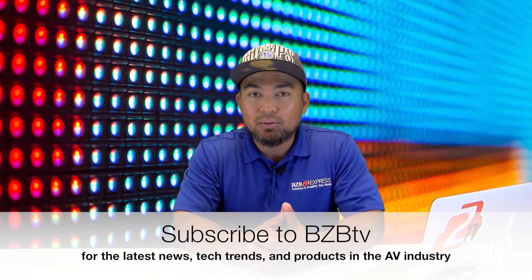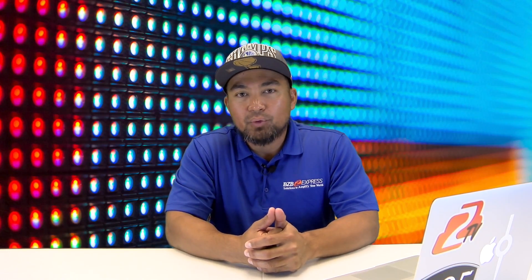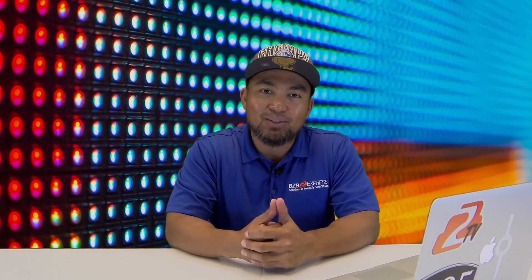Also, don't forget to hit that like button and give us a thumbs up. If you have any questions or comments, drop a line below — we'll be happy to engage with you. Again, we appreciate you tuning in to BZB TV. My name is Florance, I'll catch you guys in the next episode. Bye-bye.